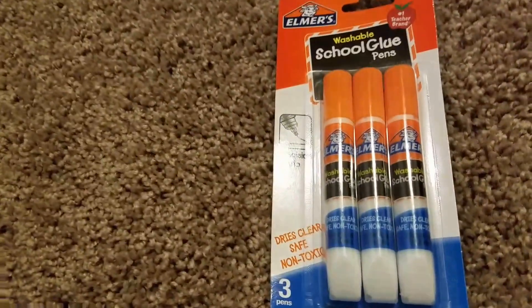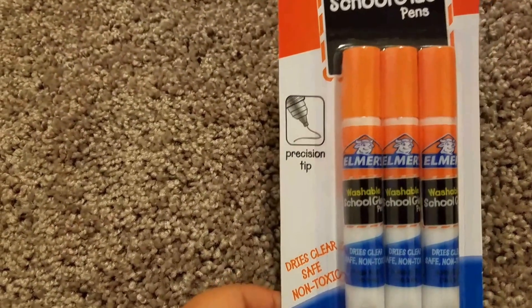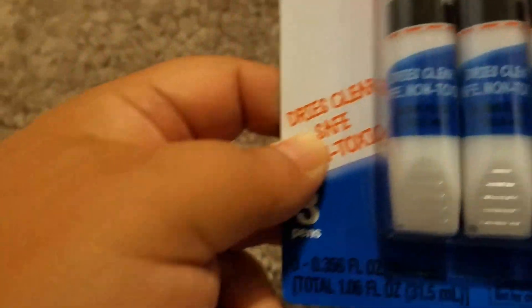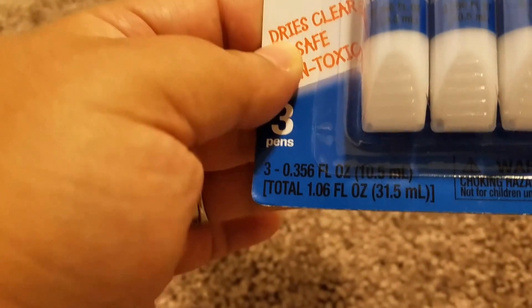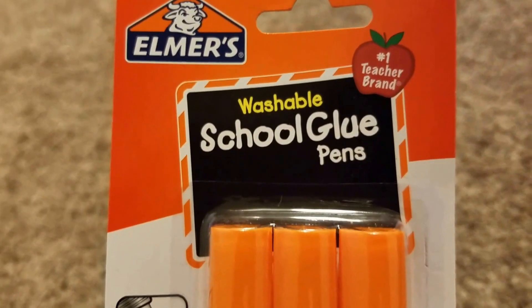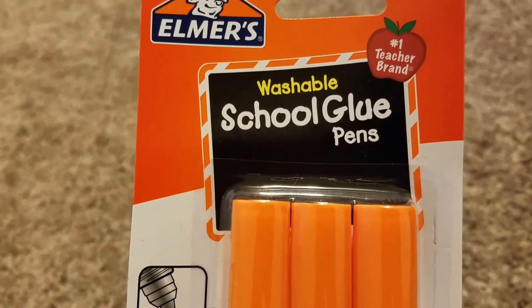Next, because I like to do crafting, I needed some school glue to glue certain things together. It has a precision tip, dries clear, safe and non-toxic. It comes as a pack of three pens, each 0.35 fluid ounces which is 10.5 milliliters. It's Elmer's washable school glue pens — the number one teacher's brand — for a dollar, what a great deal.